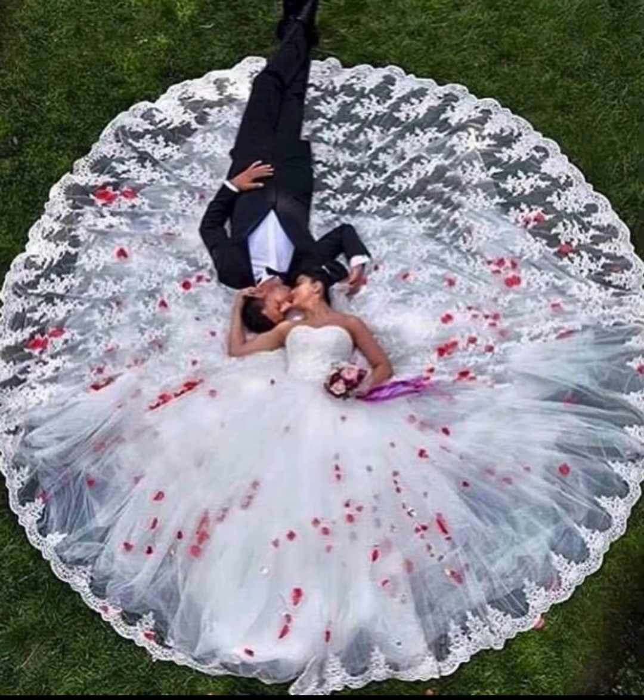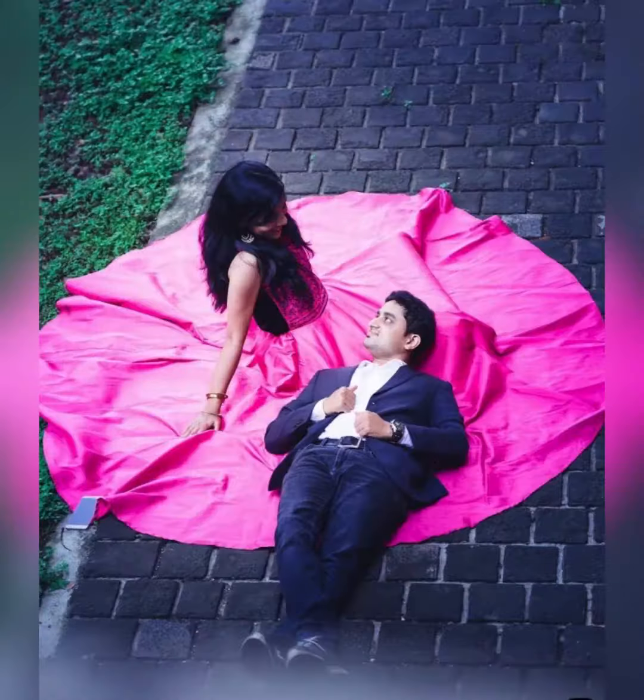Hello friends! Welcome to the Goten channel. Today I am going to take a new video on tea wedding shoot poses. This is how you can see how beautiful poses.